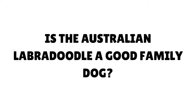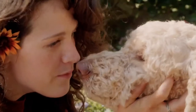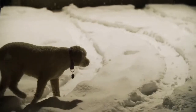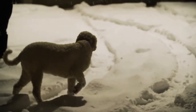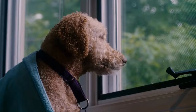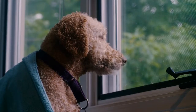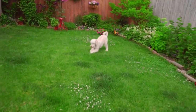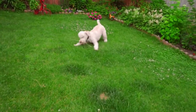Australian Labradoodles make fantastic family dogs. As a gentle breed, they are great with children and other pets — very friendly and sociable, and they love spending time with their human families. They learn quickly, so if you start training and socialization early, you're almost certain to have a people-pleasing pup.